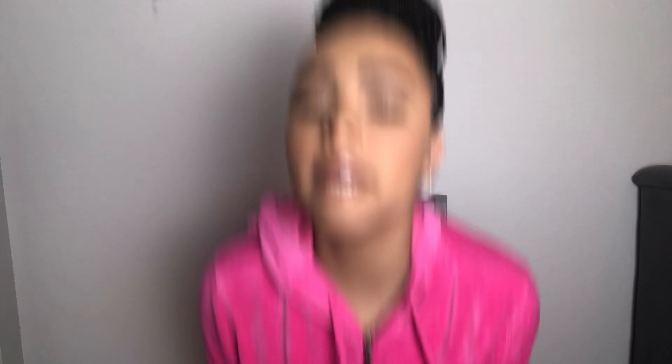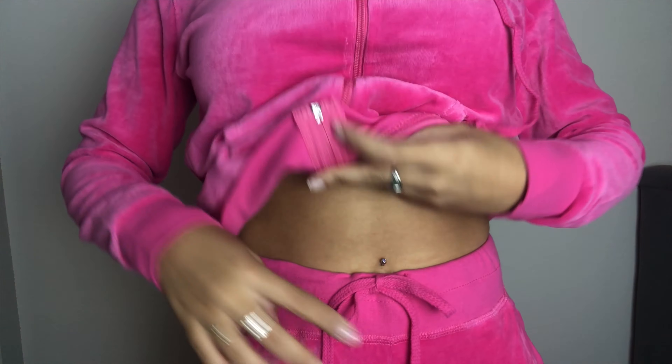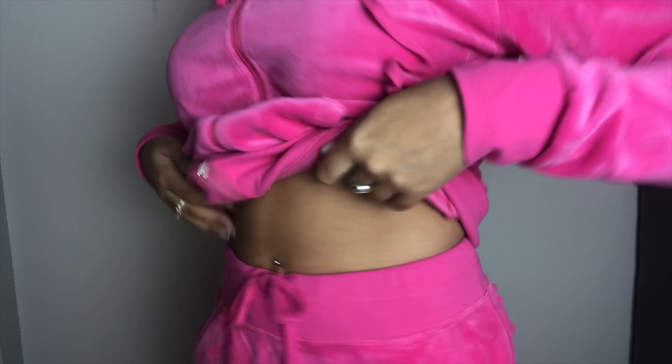It has little strings if you want to tie it, and it has a hood — I don't use hoods because I'm not trying to mess with my hair, but it's there. It also has a matching pair of pants in the same pink velour with a drawstring waistband. Each item is maybe $20–$25, so together at normal price it'd be around $50 for both.